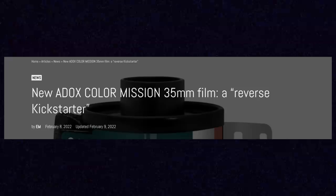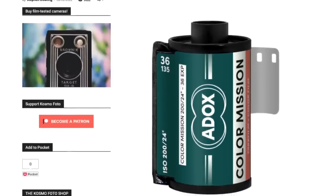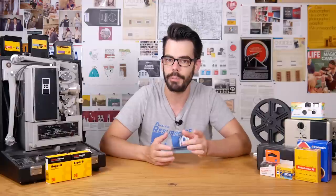At the beginning of this year, 2022, Adox did something pretty significant. They introduced a new color 35 millimeter film stock called Color Mission 200. Color film manufacturing isn't easy, and I'm sure many people out there have been expecting Kodak to do something like this — introduce a new color film stock — but instead this is coming from a company that many people out there have no experience with.